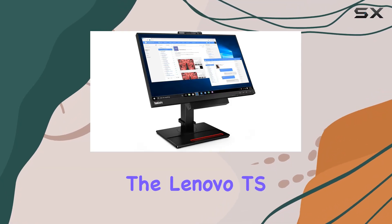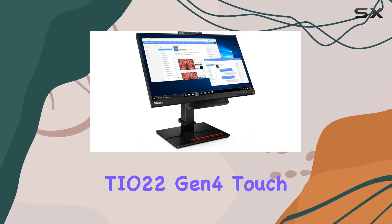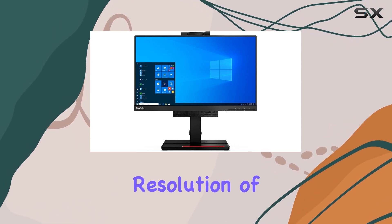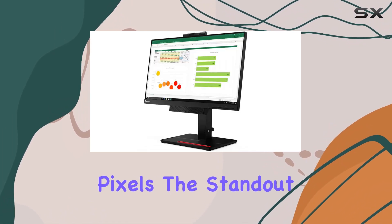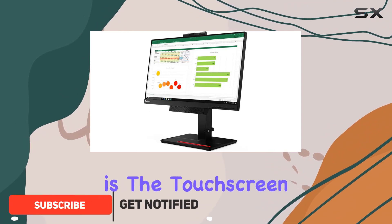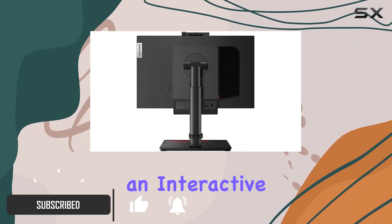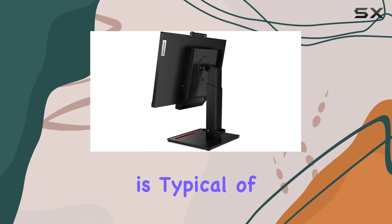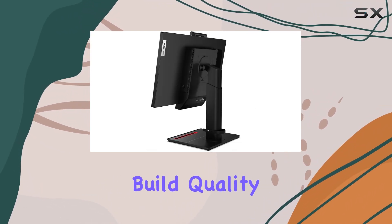Today, we're diving into the Lenovo TSTO22 Gen 4 Touch Monitor, a 22-inch display that boasts a maximum resolution of 1920x1080 pixels. The standout feature here is the touchscreen capability, adding an interactive element to your computing experience. The sleek design is typical of Lenovo, and the build quality is commendable.